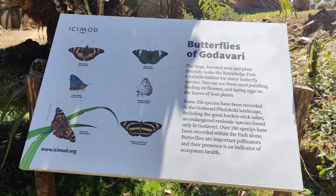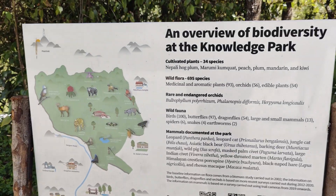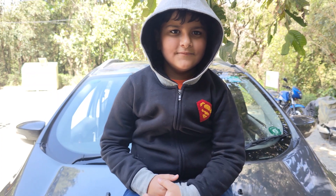The butterflies in Godawari, and the animals that may be here — chilling on the car.